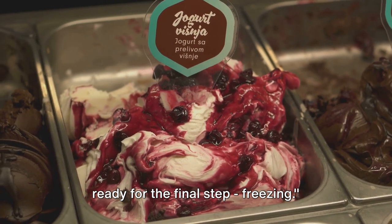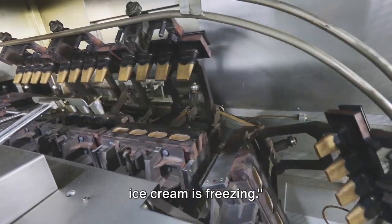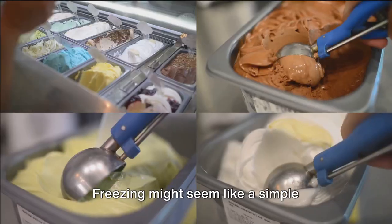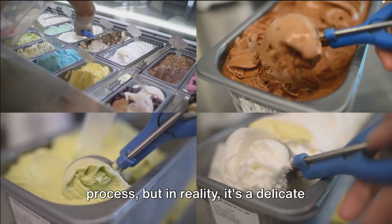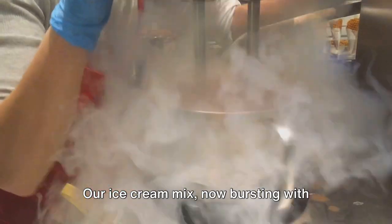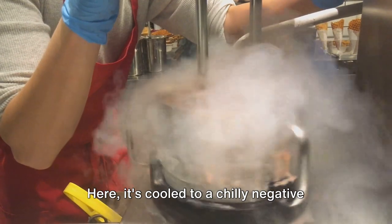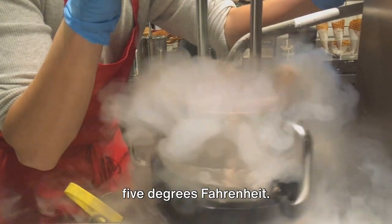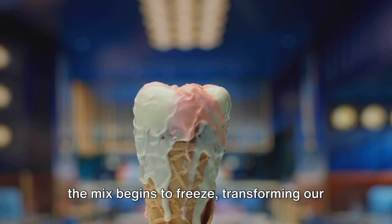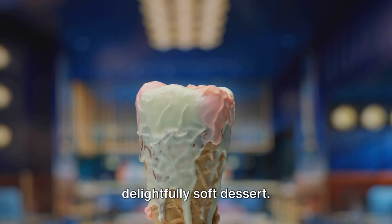With the flavors mixed in, we are now ready for the final step: freezing. The final step in the journey of your ice cream is freezing. Now, freezing might seem like a simple process, but in reality it's a delicate dance of science and artistry. Our ice cream mix, now bursting with flavor, is poured into a freezer where it's cooled to a chilly negative 5 degrees Fahrenheit. As the temperature drops, the water in the mix begins to freeze, transforming our liquid concoction into a solid yet delightfully soft dessert.